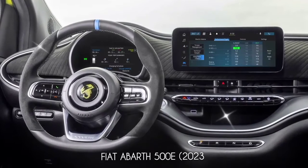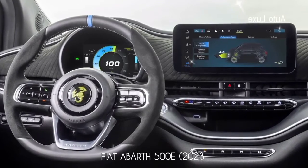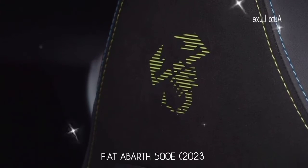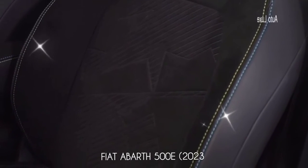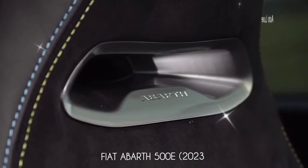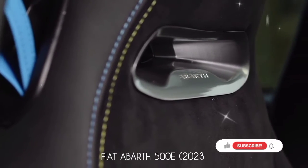Even though it's a small car, the Abarth 500e is packed with features, including automatic headlights and windshield wipers, keyless access, wireless smartphone charger, 360-degree camera, JBL sound system, and automatic climate control. If you like the new Abarth 500e, please subscribe and hit the like button.